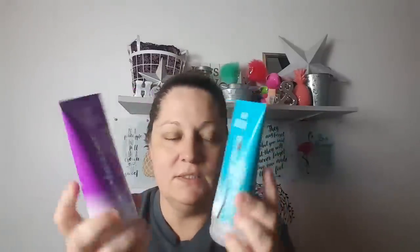Again, Salon Selectives. This blue one is a frizz control leave-in smoothing argan oil — from Morocco, y'all. So what we have here smooths and protects — Salon Selectives leave-in smoothing. This is like a leave-in conditioner, so we'll give it a try. And it's paraben and sulfate free. I don't like putting sulfate on my hair — that's one good thing about Salon Selectives products.